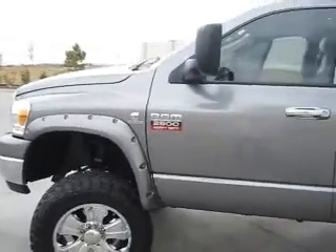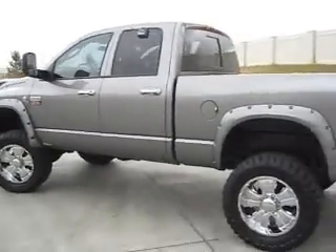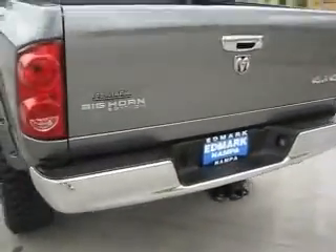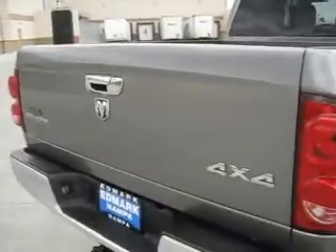As is the exterior — it has chrome door handles, and also has both towing and hauling capabilities. It's the Bighorn Edition.